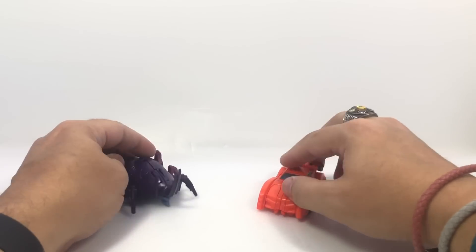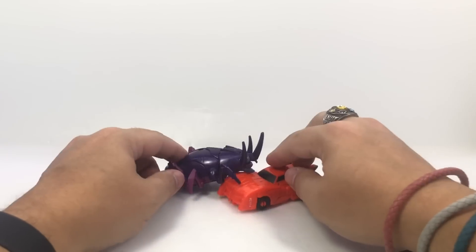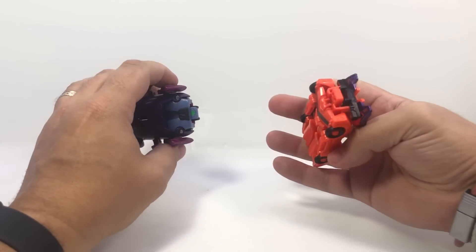Because they are Crash Combiners, they don't actually crash — you kind of have to push them together.